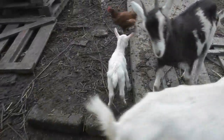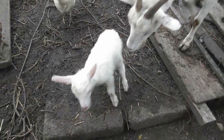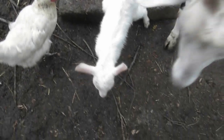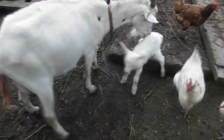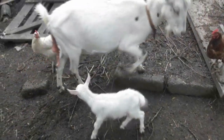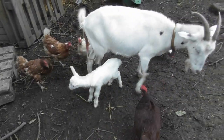Well, there she is — the little girl, born in the last half hour. Typically, she decided to have it when I wasn't here. The baby was up and about when I got here, so she's quite feisty, and she seems to have a good appetite — she's already been on the udders a few times since I got here.